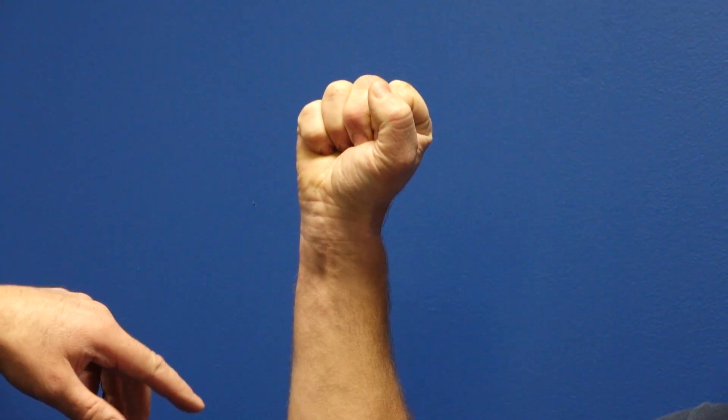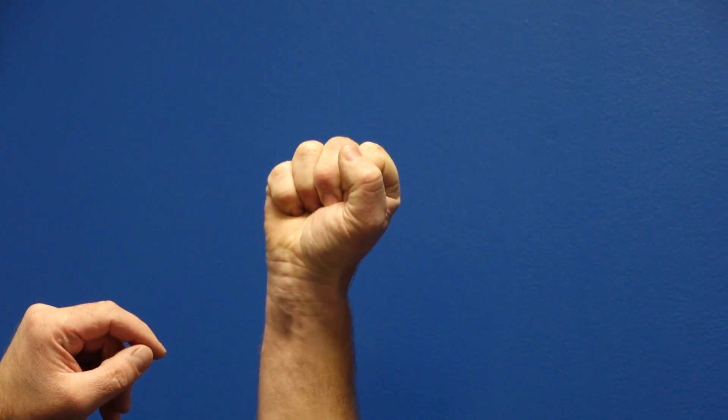We're probably going to go 30 seconds to a minute, but if you take a look at this hand already, you're going to notice it's starting to blanch. Some of the things we look for in a Roos test is this discoloration of the hand — the hand is calling for blood flow and it's not getting it. You'll also notice a lack of coordination; it's starting to get hard to keep those fingers opening and closing nicely.